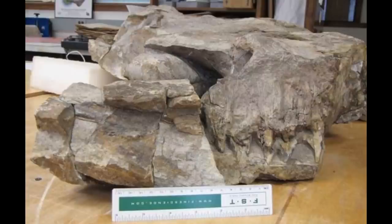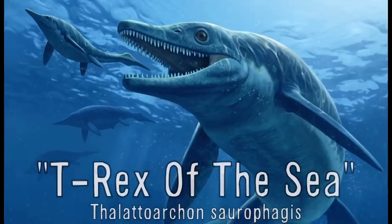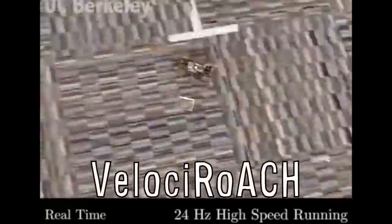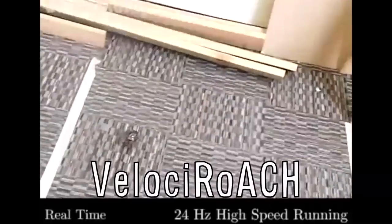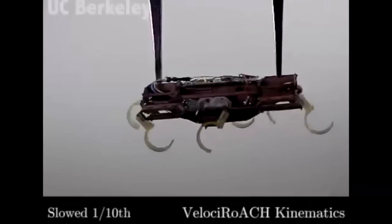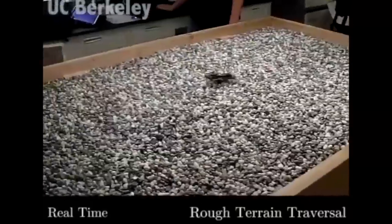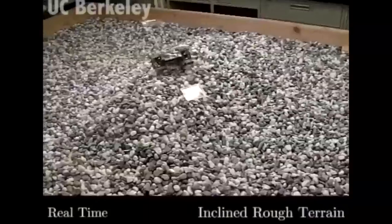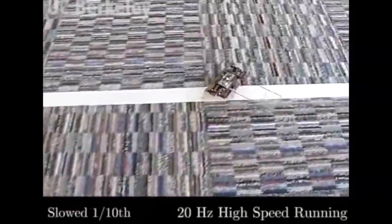This is a newly found fossil of a giant dolphin-shaped predator considered to be the T-Rex of the sea. Velociroach is the second fastest legged robot, clocking in at 3.2 meters per second — it moves like a real cockroach with its legs hitting the ground 15 times per second. And this cardboard roach can move 26 times its body length in only one second and also carry 4 times its weight.